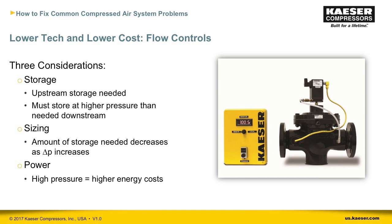If you're interested in a flow controller, consider three things. First, you'll need storage before the flow controller, stored at a higher pressure than what's needed downstream. Second, the amount of storage needed depends on the pressure differential — less storage is needed as the pressure differential increases. Third, it requires more power the higher the storage pressure — every 2 PSI increase adds 1 percent in power consumption. To make sure a flow controller is the right investment, talk with a compressed air supplier who can help calculate power costs, ROI, and size the necessary storage.